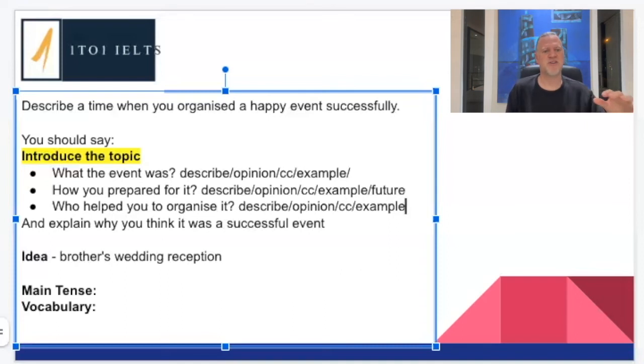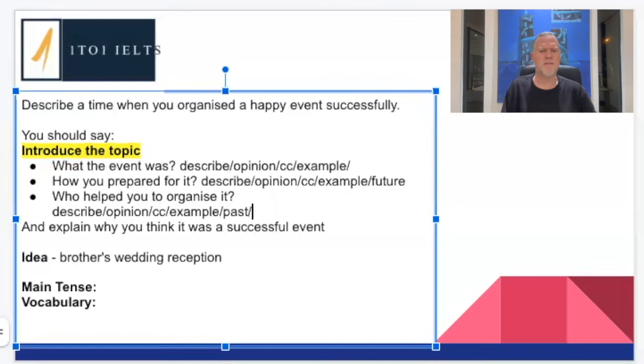The important thing is we've got a structure to follow. For past, present, future — I could maybe talk about when I met this person in the past, or in the future would I work with them again? So I think that's possible. And then 'explain why you think it was successful' — again, we're going to describe why it was successful.